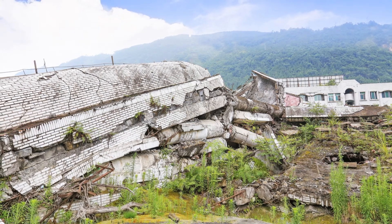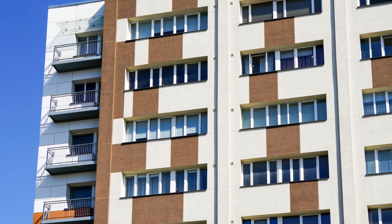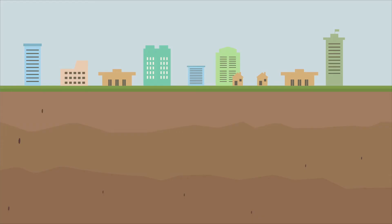Remember, seismic bracing is critical for protecting your investment and the lives of those inside your building. If you need seismic bracing design services, don't hesitate to reach out for a free consultation. Stay safe and keep your building earthquake ready.